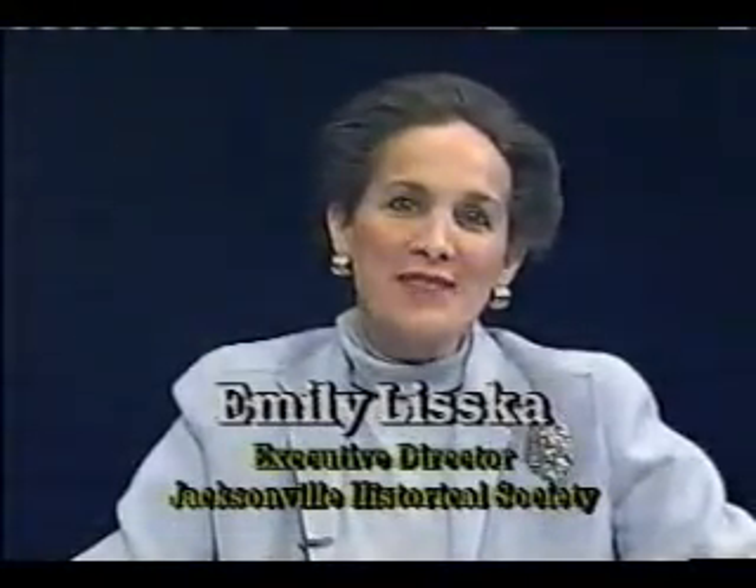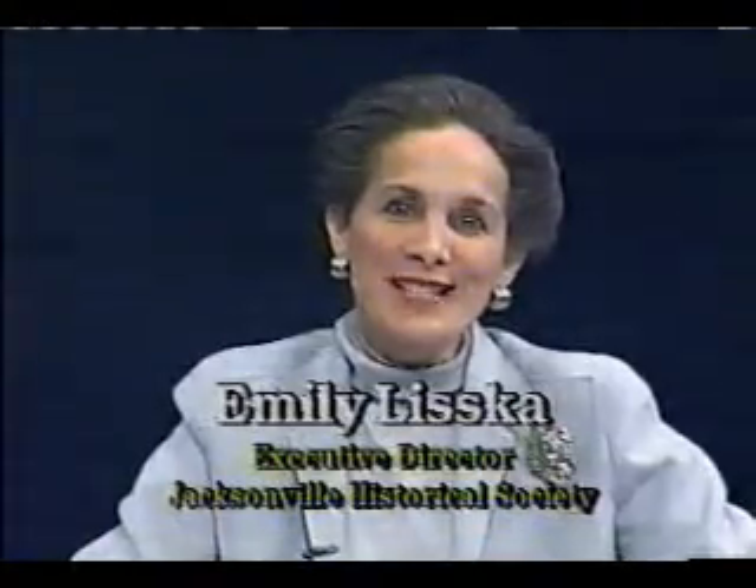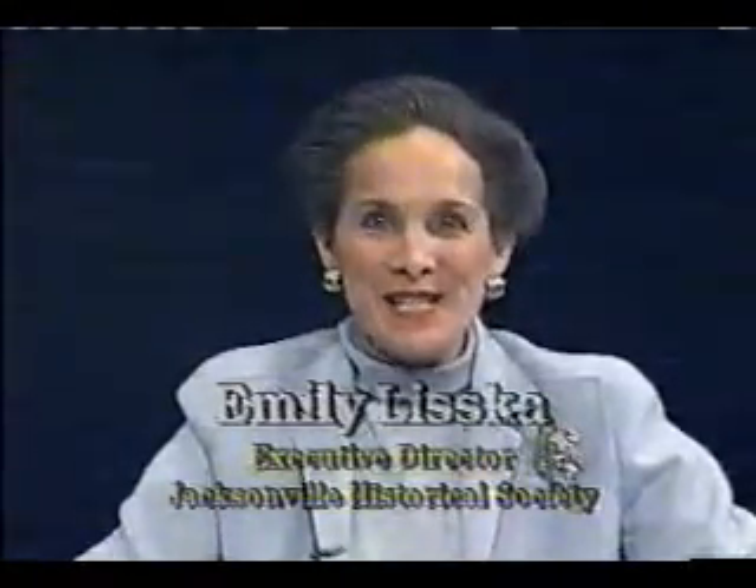Hello and welcome to the Jacksonville History Show. I'm Emily Liska, Executive Director of the Jacksonville Historical Society. This is a program to discuss, analyze, and celebrate the unique history of Jacksonville and North Florida.